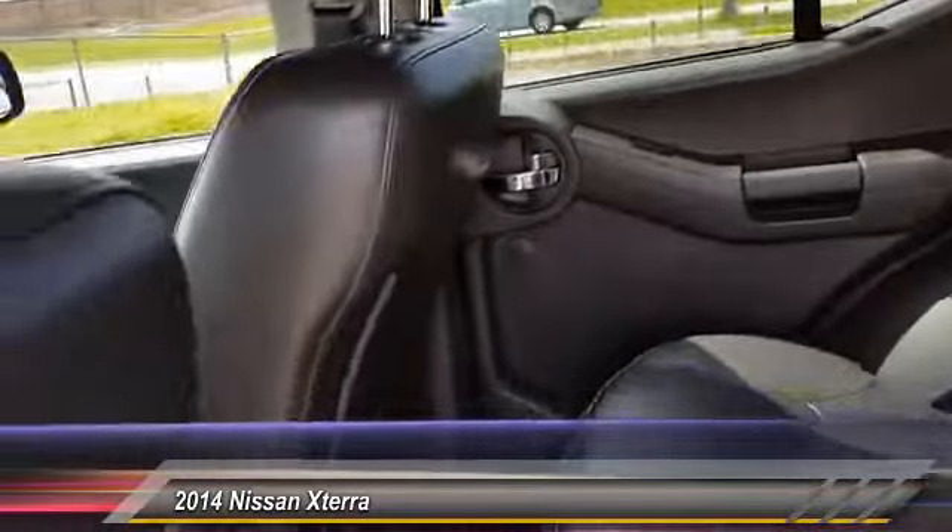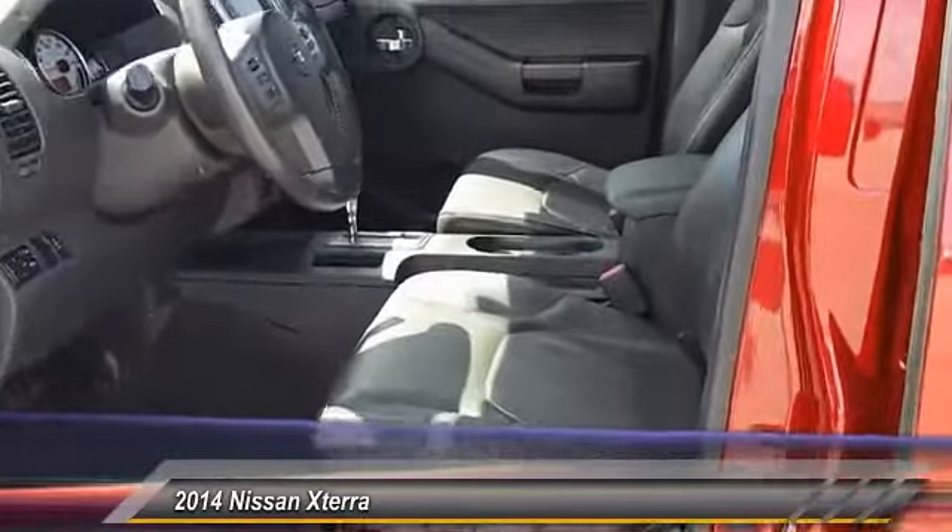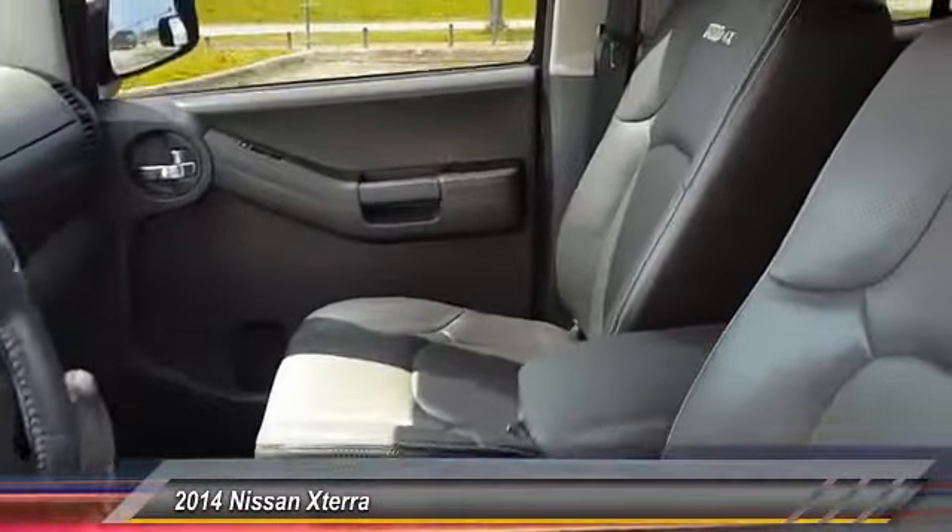Driver airbag, adjustable steering wheel, cruise control, auto dimming rear view mirror, PPO, four wheel disc brakes.